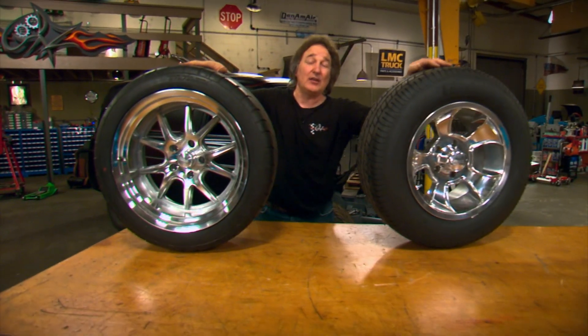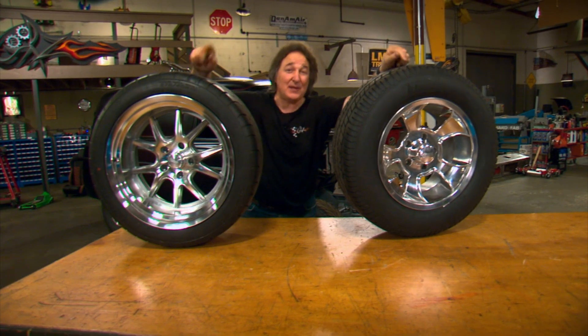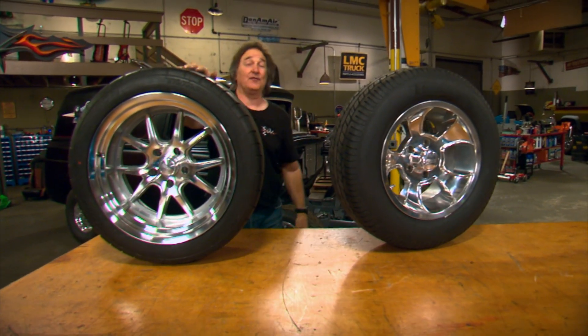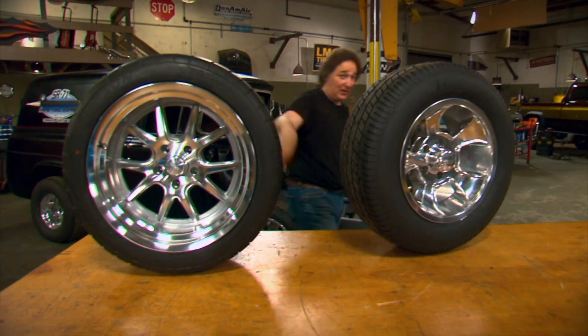With any Rocket Racing Wheel, you can get different bolt patterns, different back spacings, polishing, and powder coating, so you can dial in exactly what you want. So if you need those special wheels, Rocket Racing's got them.